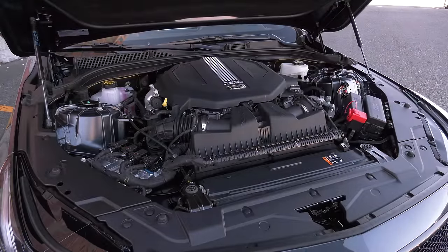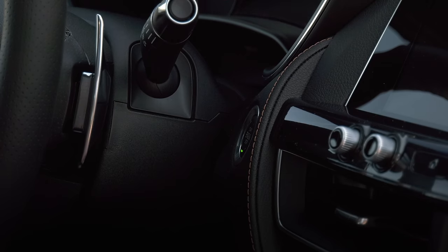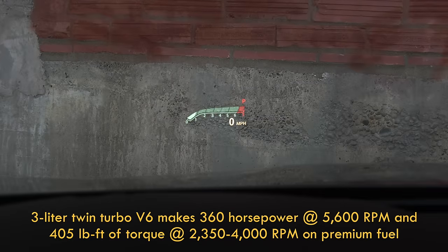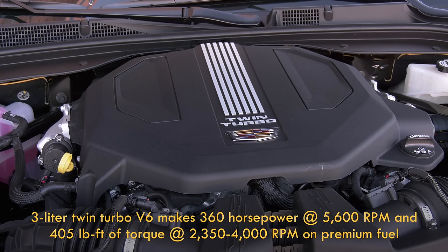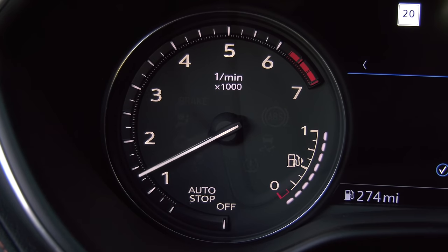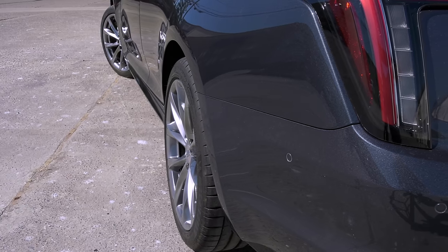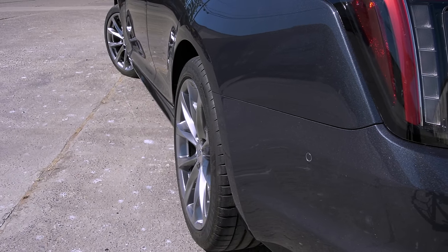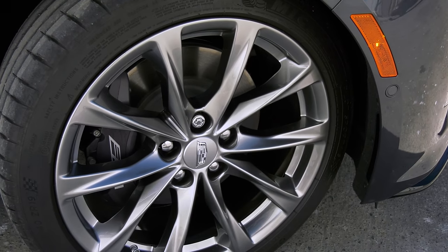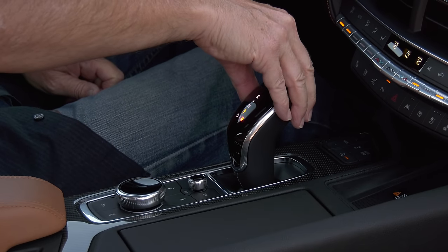It's a 3.0-liter twin-turbo V6 with little to no lag when punching the go pedal on specified premium gas. GM rates it at 360 horsepower and 405 pound-feet of torque. The CT5-V weighs just shy of 4,000 pounds. Normally a rear-drive sedan, this one has the optional all-wheel drive at two grand. An electronic limited-slip rear differential is standard, so is the latest generation of magnetic ride control dampers. There's a 10-speed transmission.